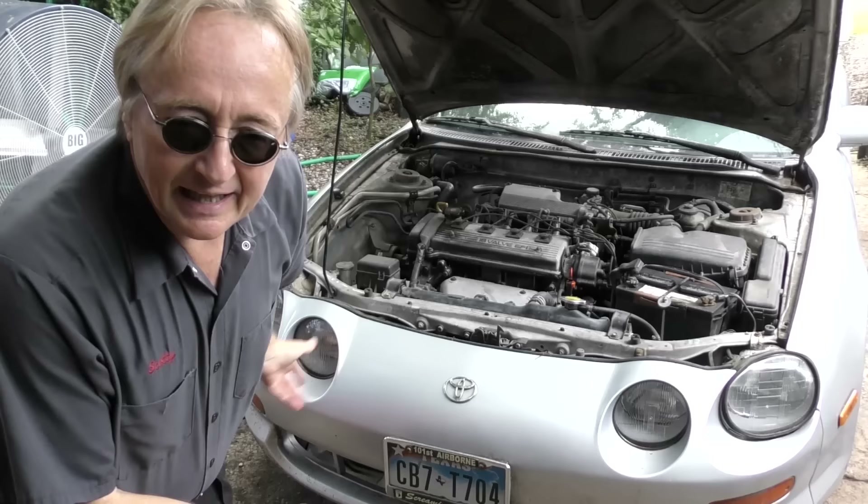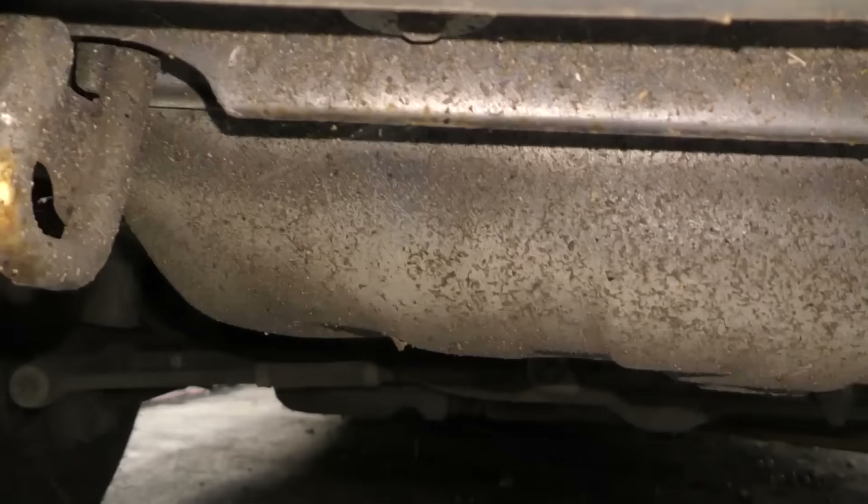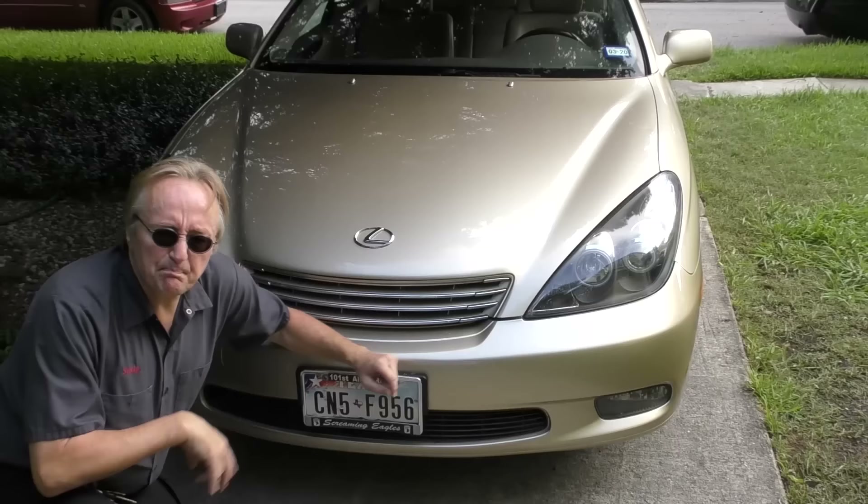Cars have setups for towing where you can put the hooks on properly. In the case of this old Celica, they were well designed. You go under the front and there's a tow hook here, then on the other side there's another tow hook. We go to the back and there's a tow hook on the left and a tow hook on the right — these things were well designed for towing.